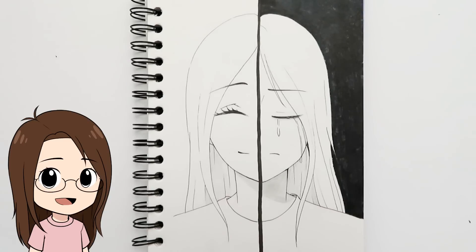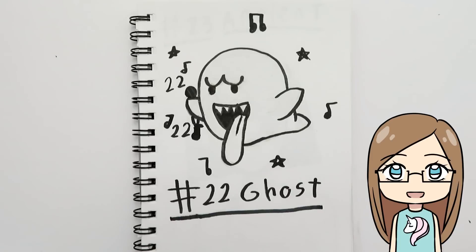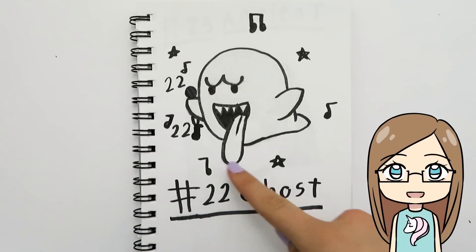Day twenty-two was 'ghost' and I thought of the saying 'a ghost of their former self' — she was previously happy but now she's depressed and sad, so she's a ghost of her former self. My sister drew a Boo from Mario because she didn't know what to do, and he's saying 'I'm feeling twenty-two.'